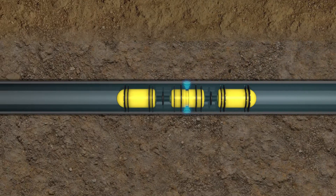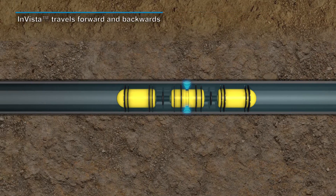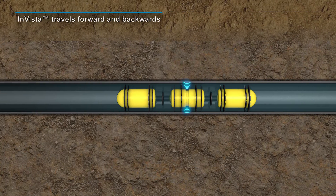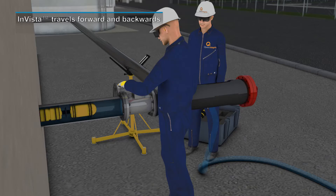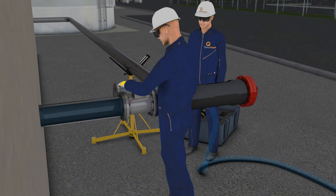In the event there is no downstream access to the pipe's interior, the INVISTA technology is capable of traveling backwards to the same location it was originally placed into the pipe and retrieved at this location.